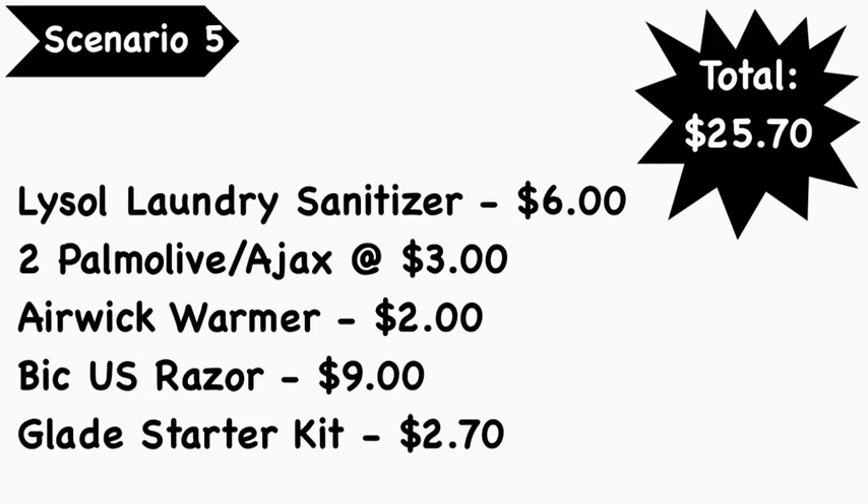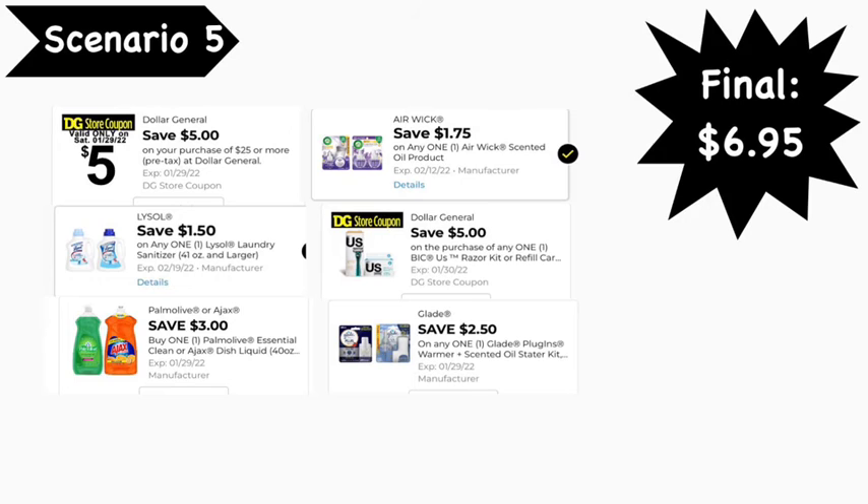Scenario number five: pick up Lysol laundry sanitizer at $6, two Palm Olive or Ajax at $3 each, the Air Wick warmer at $2, the BIC razor at $9, and the Glade starter kit Hawaiian scent at $2.70. Total: $25.70. Coupons needed: $5 off $25, $1.50 off Lysol sanitizer, Palm Olive/Ajax BOGO (saves $3), $1.75 off Air Wick, $5 off BIC Dollar General coupon, and $2.50 off Glade. Final cost: $6.95.